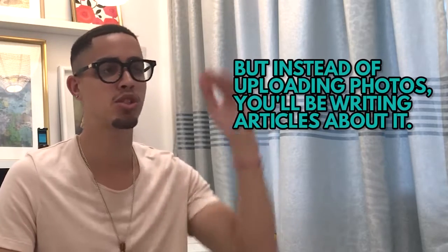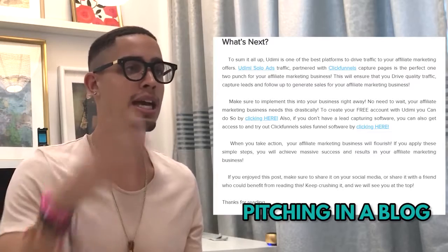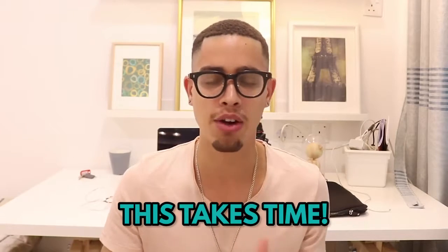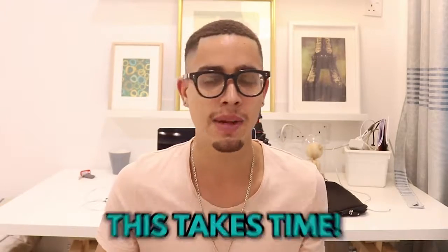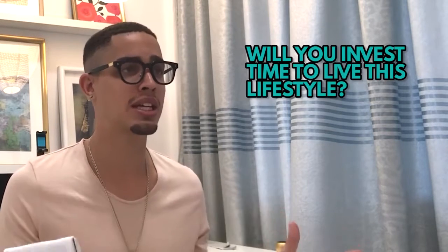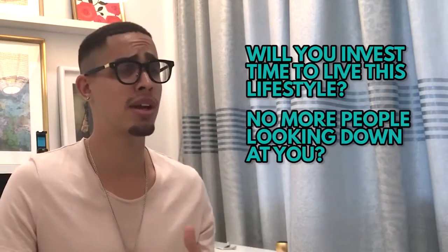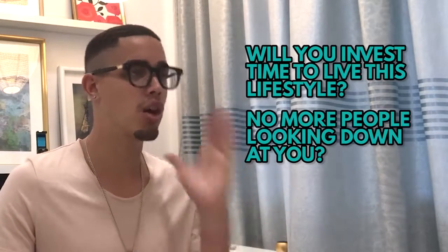You simply write articles following the 80% value, 20% pitch rule — pitching your affiliate links throughout the blog post. It's not overnight — it takes a while for your blogs to rank with the Google algorithm. But if you invest six months and it lets you walk away from your job and live a life of time, location, and financial freedom, it's absolutely worth it. Think long term.